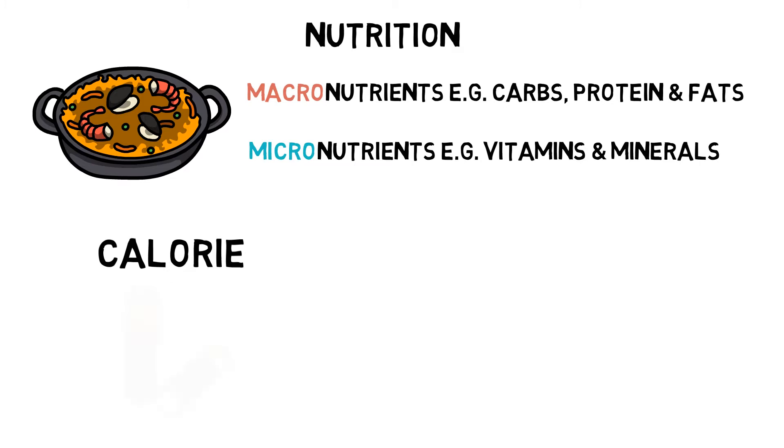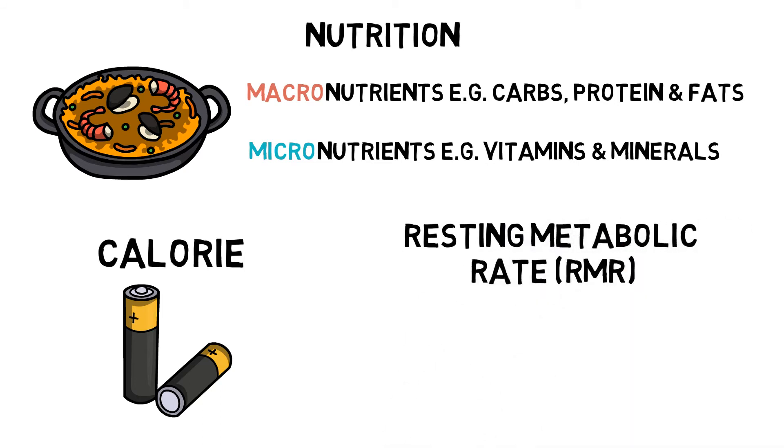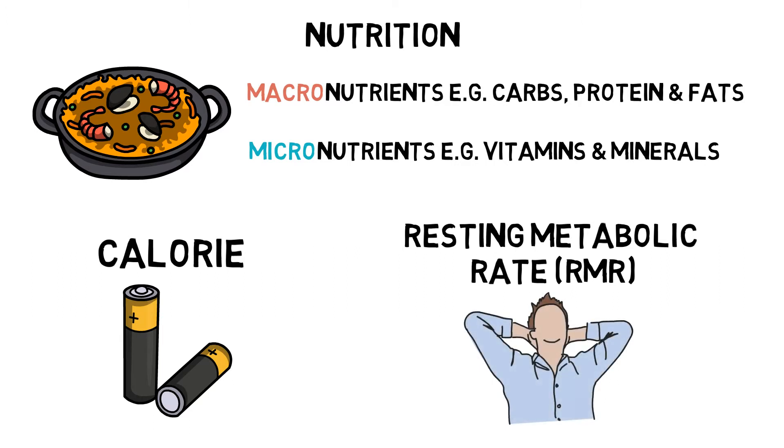A calorie is defined by the amount of heat energy required to raise the temperature of one gram of water one degree Celsius. Resting metabolic rate is the amount of energy expended while at rest. This basically represents the minimal amount of energy required to sustain vital bodily functions such as blood circulation and respiration.